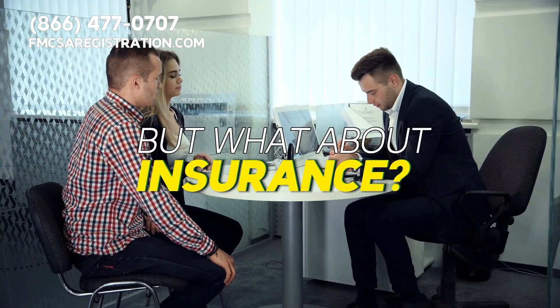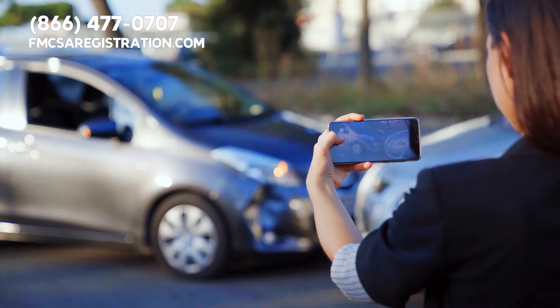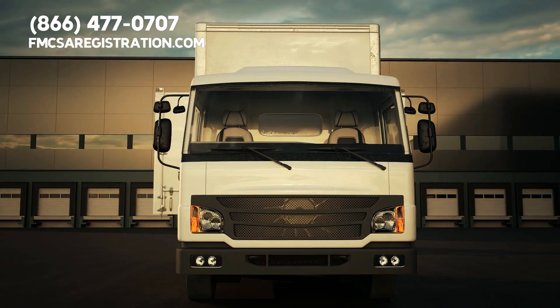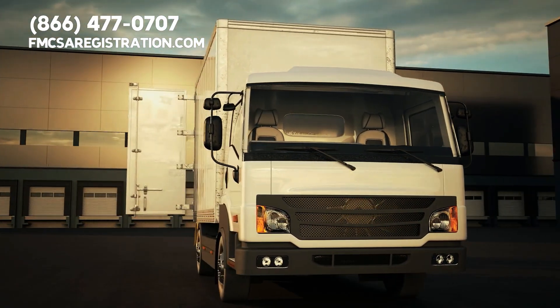But what about insurance? You'll need to secure some form of liability insurance to cover risks. Later, when you get your truck, you'll upgrade to cover things like cargo. Working with an insurance agent who knows the industry can help you find the best coverage.